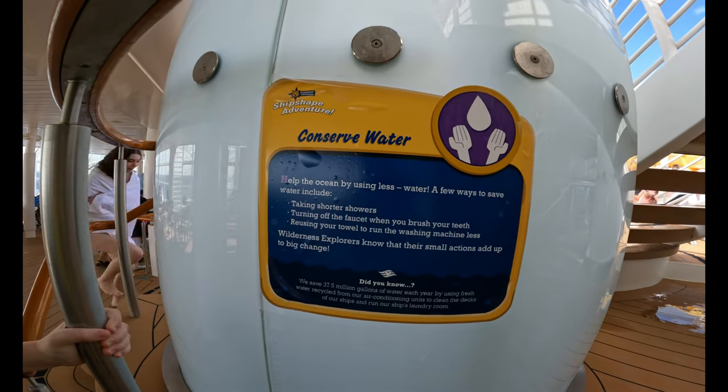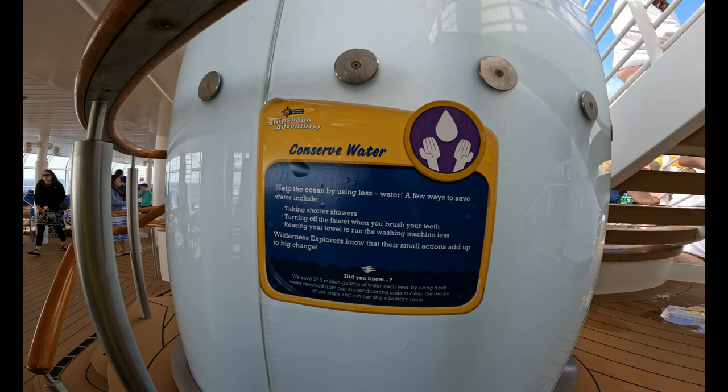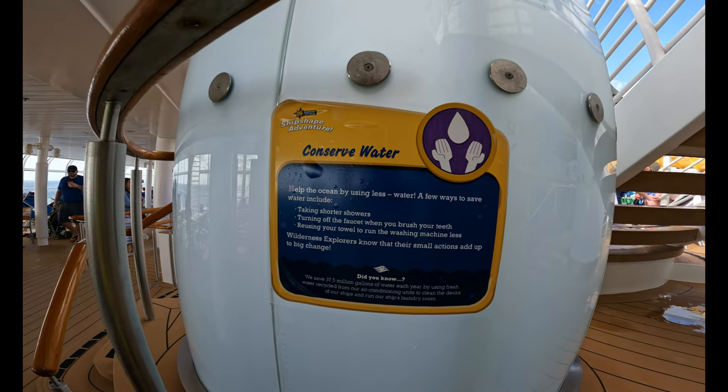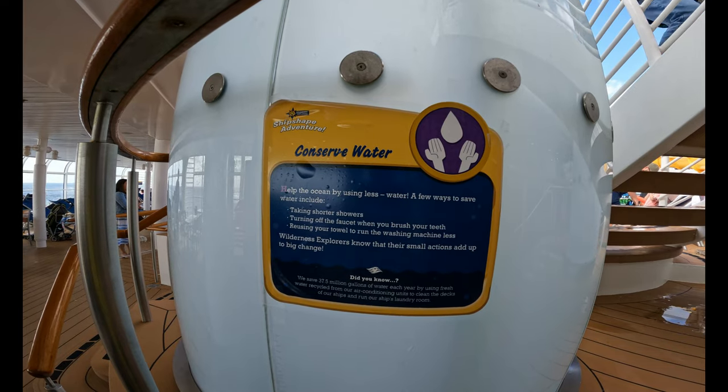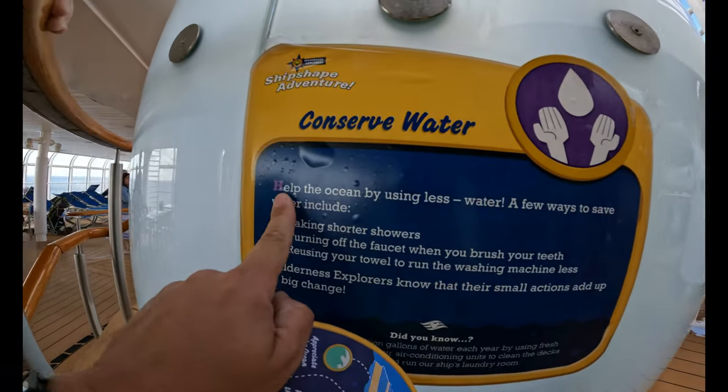Help the ocean by using less water. A few ways to save water include taking shorter showers, turning off the faucet when you brush your teeth, and reusing your towels to run the washing machine less. Wilderness explorers know that their small actions add up.